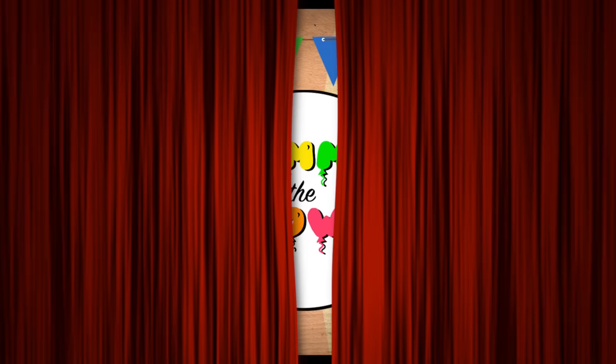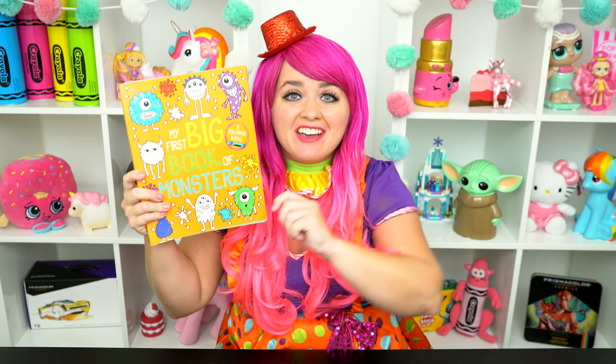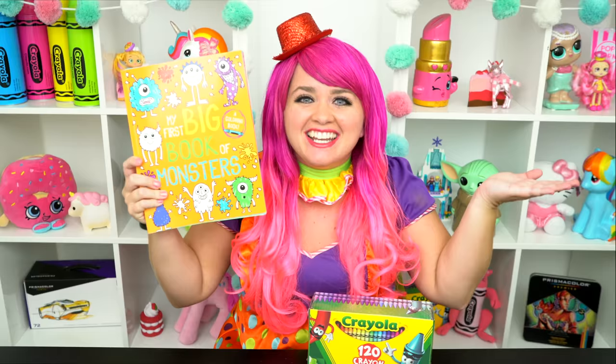Pumpkin-tastic! Hey everyone, and welcome to Coloring with Kimmy the Clown! Today we're going to be coloring in my first big book of monsters! I've got my big box of crayons here, so let's get started! Okay, so today I'm going to color this picture of a jack-o-lantern.